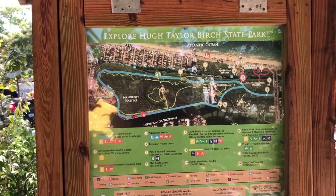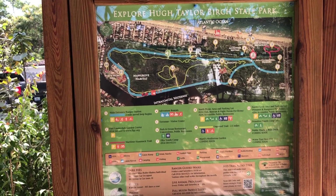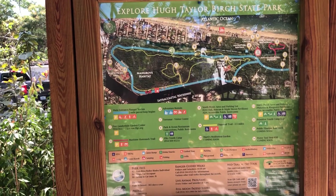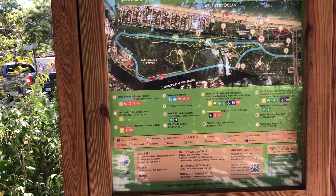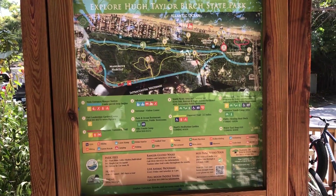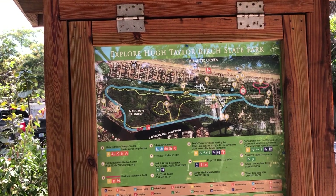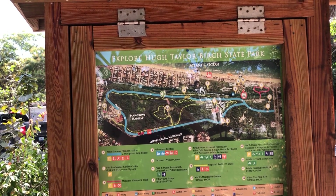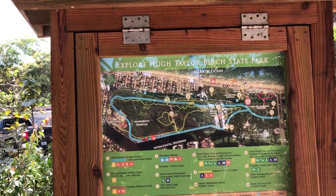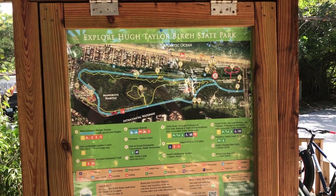Here's the map of the park. Part of it's along the Intracoastal Waterway, and the other part lines up along Long Lake, a freshwater lake. It's just north of Sunrise Boulevard.